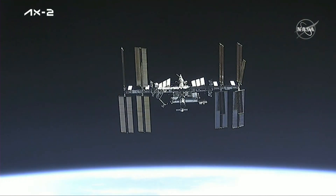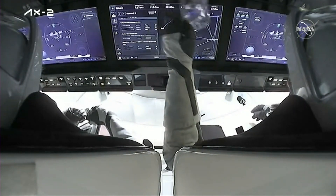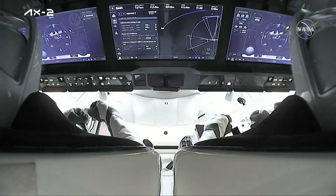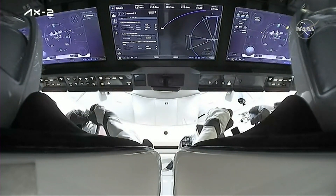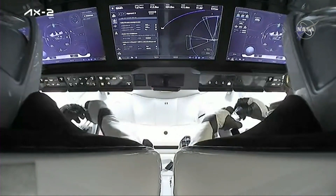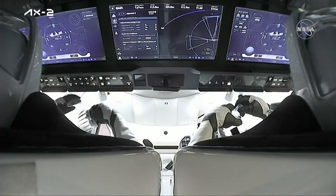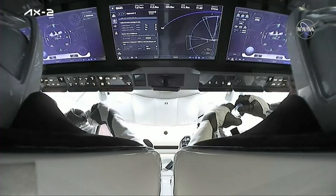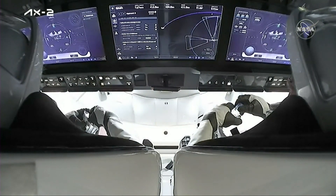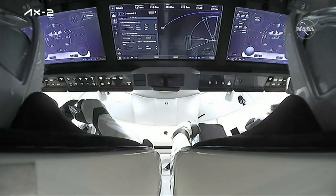As we get closer, you should be able to make out more clearly the various vehicles that are docked with the International Space Station. I definitely want to keep an eye on those various ports. As we mentioned, we did a port relocation maneuver for the Crew-6 capsule.